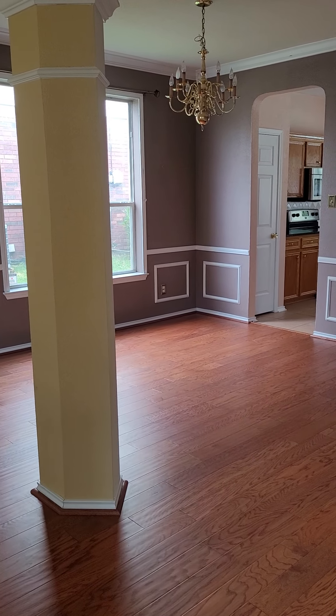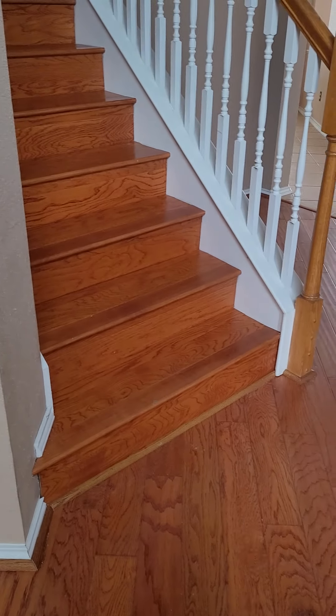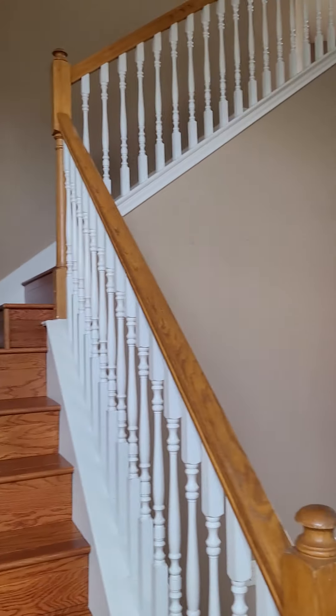That chandelier's got to go — it definitely dates the house. Looks like we've got laminate; I'll have to verify whether these are laminate or hardwood. And the wood goes all the way up.